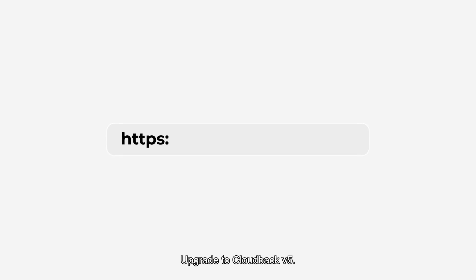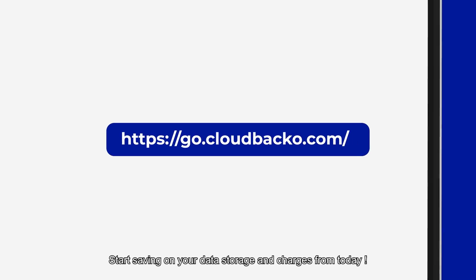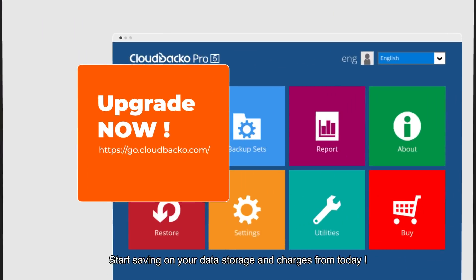Impressed? Upgrade to Cloud Backup version 5 and start saving on your data storage and charges from today.